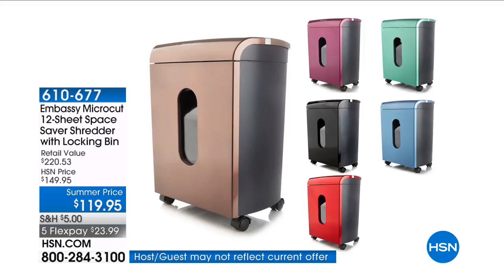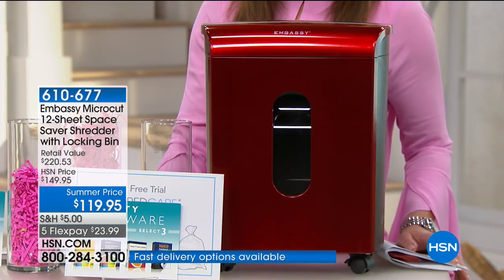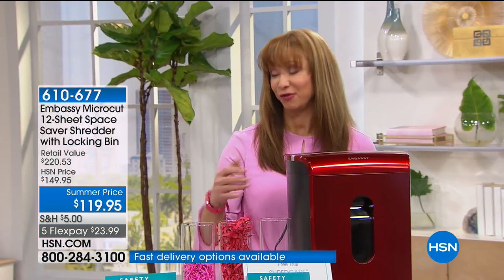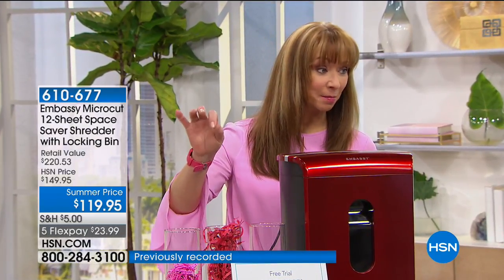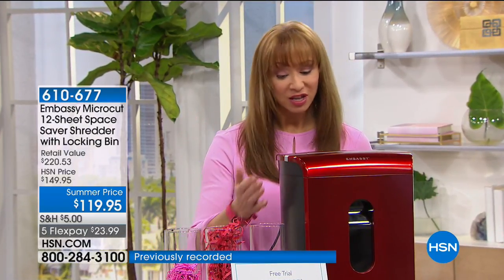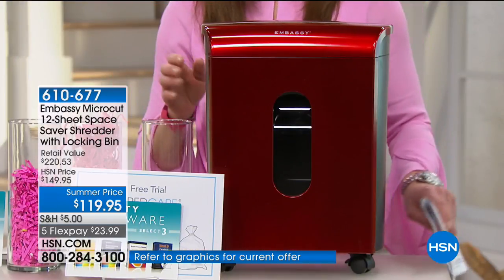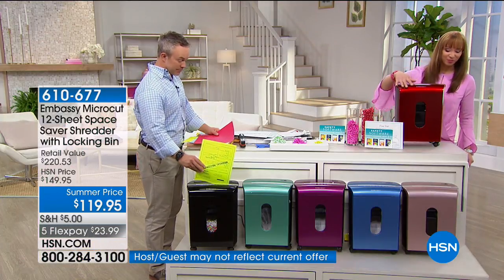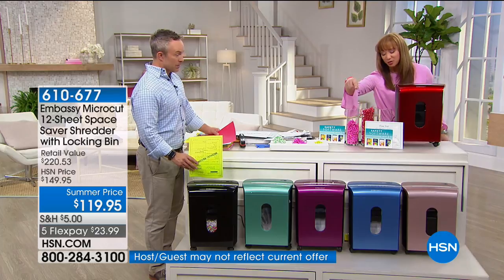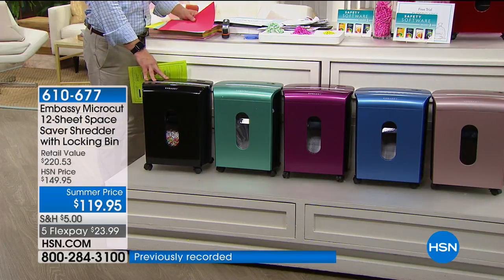This has to be the lowest price on any shredder that I've seen from them in a very long time. It's perfect — and the best part is not only is it the best protection from identity theft and your precious documents, it is micro-cut, it is 12 sheets, and it's in a more ergonomic streamlined package. All you have to do is pick your color of choice. Less than $20 gets it home. We've got beautiful red, soft rose gold, blue, and what might be merlot.